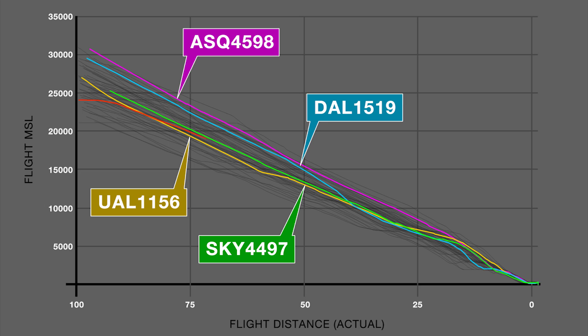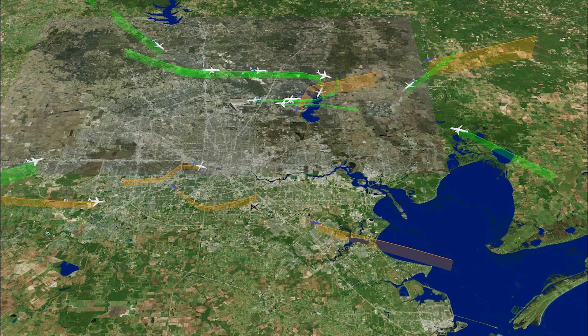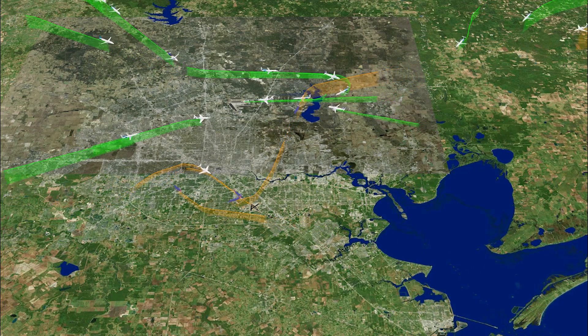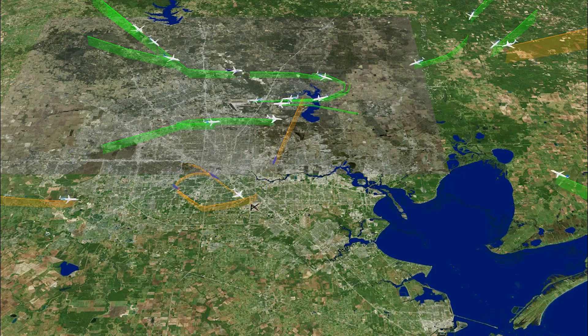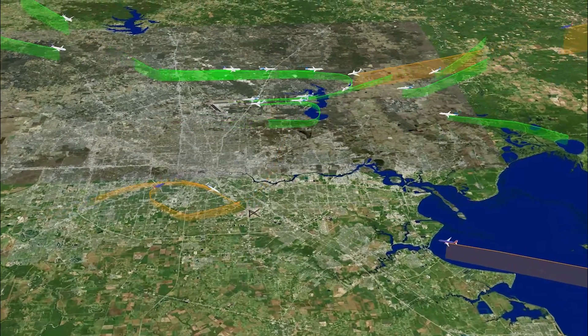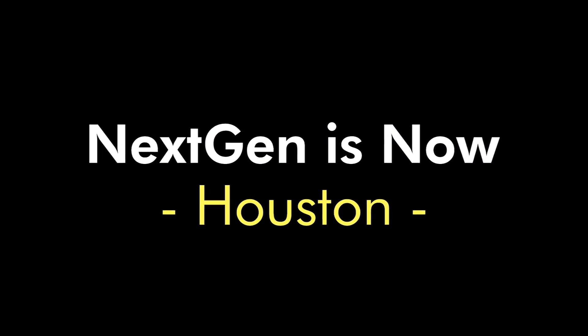The new procedures allow for a dramatic reduction in fuel burn and CO2 emissions, as well as a reduction in noise. In addition, it gives controllers and pilots the accuracy and predictability they need to keep the airspace running smoothly and flights arriving on time. That can save passengers travel time and save the airlines millions of dollars in fuel costs.